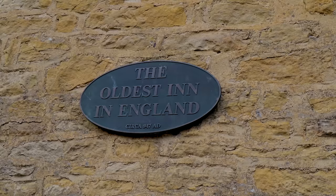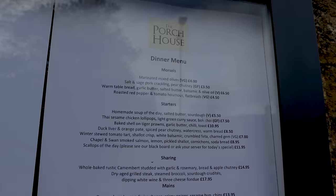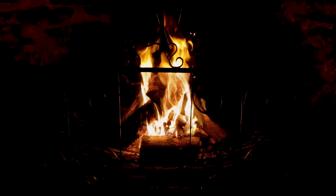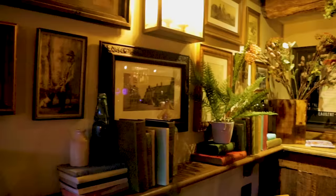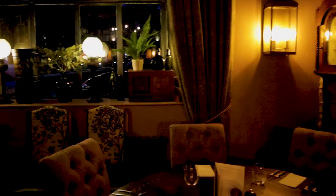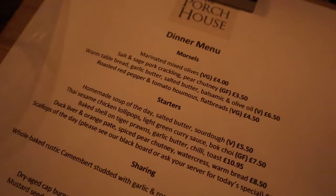Behind me is the oldest pub in England — it's called The Porch House. Originally it was The Royalist but it changed its name a little while back. It dates back to the 10th century and we're actually going to be having dinner here tonight. Inside the pub it is exactly as you'd want an old English pub to be, with a roaring fire, comfy chairs and a real rural charm. The small dining room gets booked up well in advance so make sure you make a booking — we saw many people turned away. It's also a hotel if you fancy staying here.